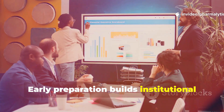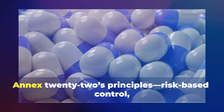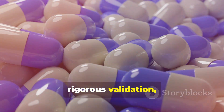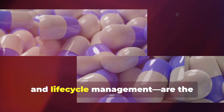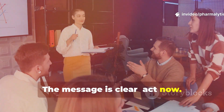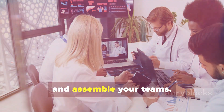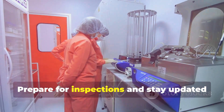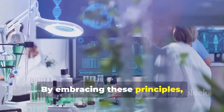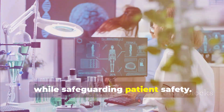Early preparation builds institutional knowledge and confidence for regulatory inspections. Annex 22's principles — risk-based control, rigorous validation, explainability and lifecycle management — are the blueprint for the future. The message is clear: act now. Document your AI, define your criteria and assemble your teams. Prepare for inspections and stay updated as the guidance evolves. By embracing these principles, organisations can unlock AI's potential while safeguarding patient safety.